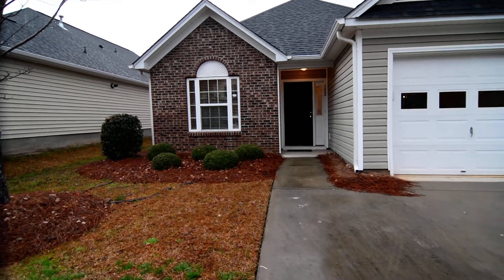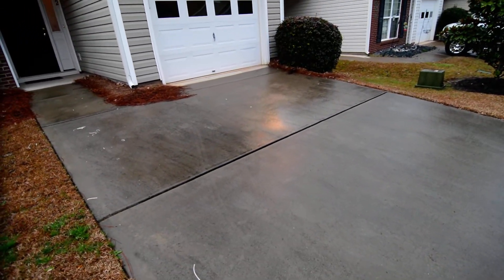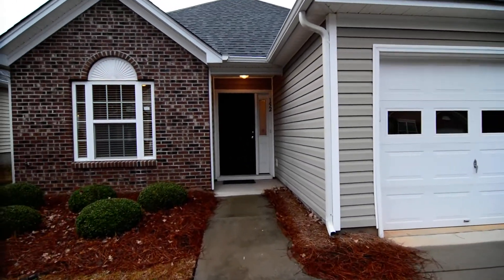We're in front here. You can see the neighborhood does have sidewalks on the streets. You have a driveway that can accommodate two vehicles, and you have a one-car garage as well.